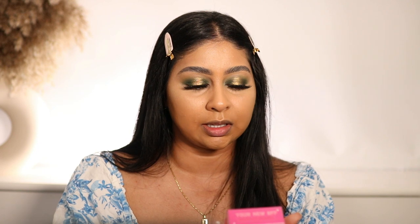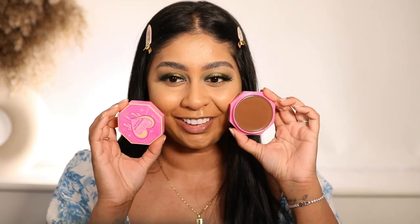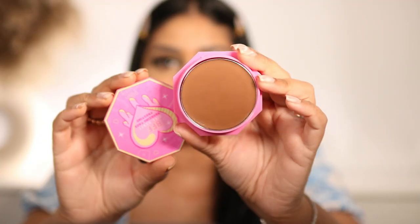This one was super popular - I had to wait for it to come back in stock. This is the Pink Honey Bronzing Face Frosting in the shade Salted Caramel. It comes like this and I think I got a really nice shade.